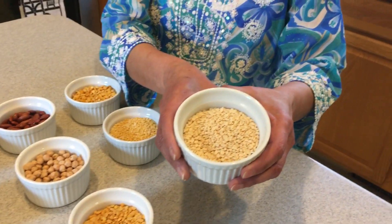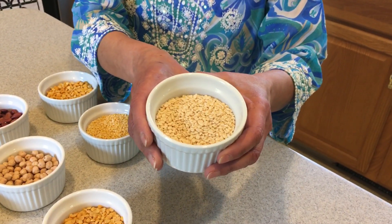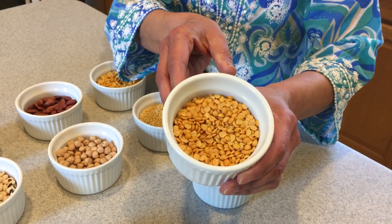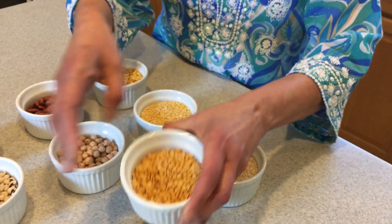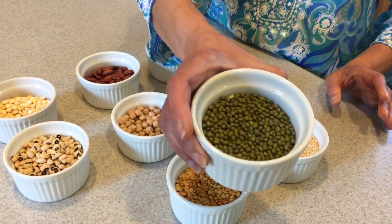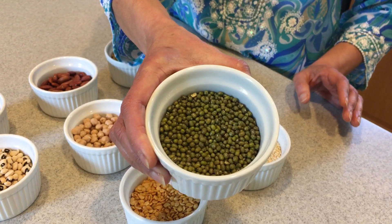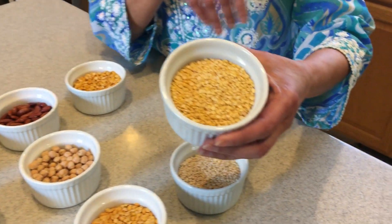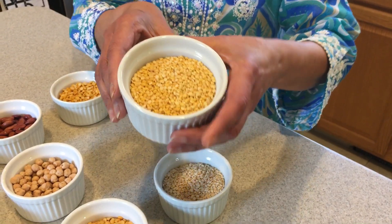This white dal is called urad dal. This is toor dal. You've probably seen green moong beans — it's called moong in Hindi, and these are split moong dal.